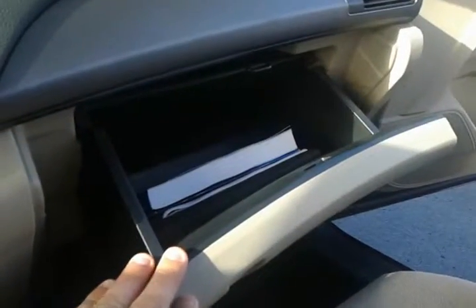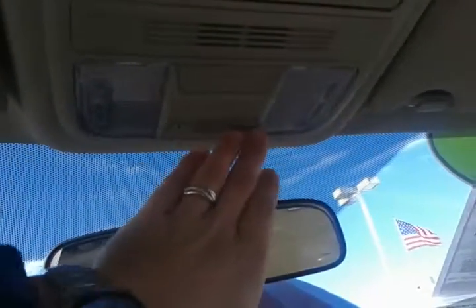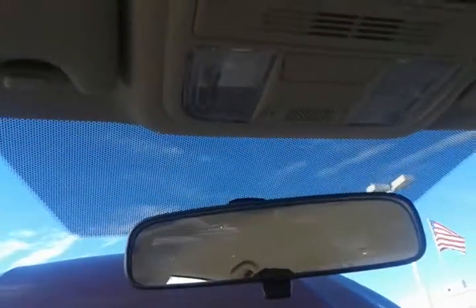Over here you have your glove box with the original owner's manual. Up top, there's storage for your sunglasses and your lights as well. This is also where you speak for your Bluetooth — it's voice cancellation. You have vanity mirrors with lights on both sides, and handles above the doors on both sides as well.